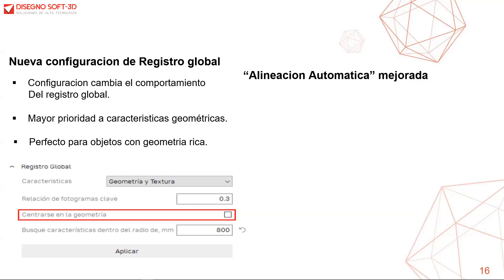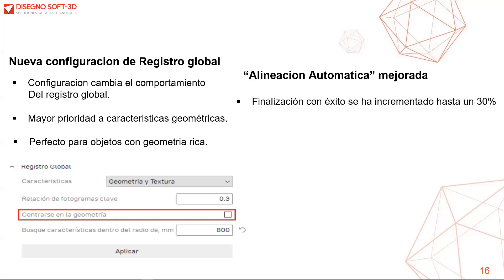También se ha agregado una mejora importante para la alineación automática. Esta mejora ha incrementado un 30% la tasa de éxito en la finalización, es hasta dos veces más rápida, y se requiere que los escaneos se encuentren lo más cerca posible entre sí.